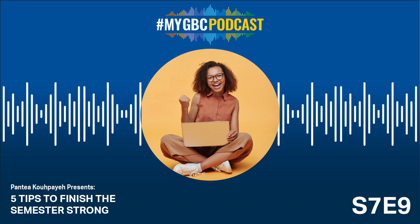Tip number two: practice effective communication. Communication is key, especially as the semester winds down. Whether it's clarifying assignment instructions, seeking help from your professors, or collaborating with classmates on group projects, effective communication can streamline processes and alleviate stress. Don't hesitate to reach out to your professors or instructors if you have questions or concerns about assignments or course materials. Many educators are more than willing to provide clarification and support, but they can't help you if they don't know you're struggling. Open communication within study groups or project teams can also enhance collaboration and ensure everyone is on the same page.